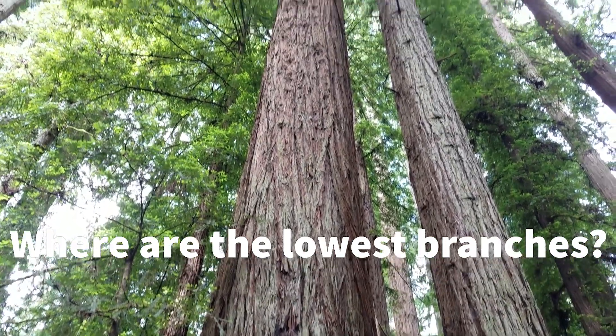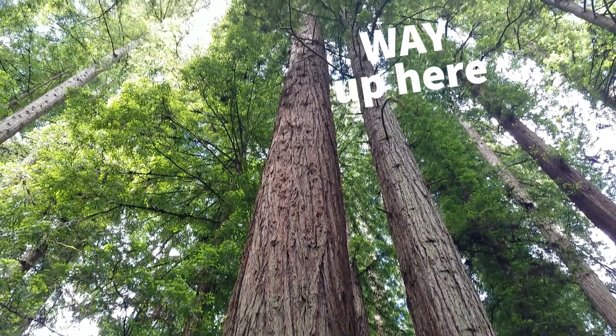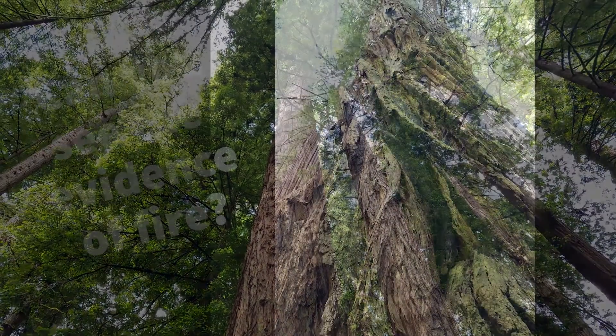Coast Redwoods also lose their lower branches as they grow, so even if a fire climbed up the trunk a bit, there is very little chance it would reach the branches and start the top of the tree ablaze. These trees are not fireproof, but they are very fire resistant. This means a fire could still wound a Coast Redwood and leave a lasting reminder of its power.